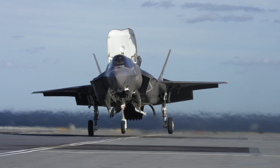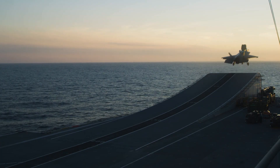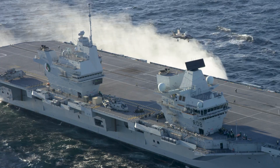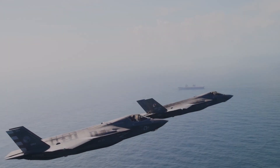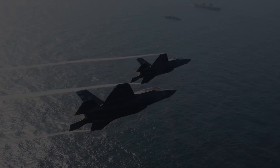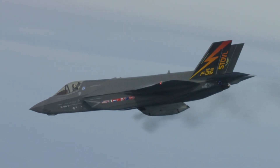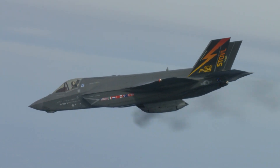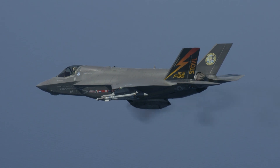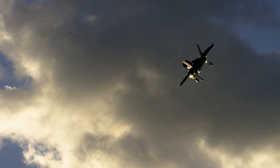The short take-off and vertical landing-capable F-35B and carrier-based F-35C variants of the Joint Strike Fighter, which the US Marine Corps and Navy operate, do not have internal guns. These versions can be armed with a GPU-9A gun pod, which contains a GAU-22A and 220 rounds of 25mm ammunition loaded on their centreline stations.